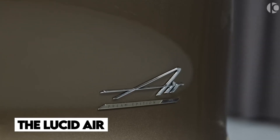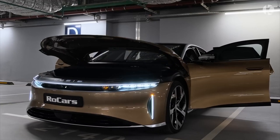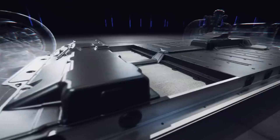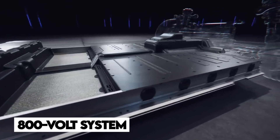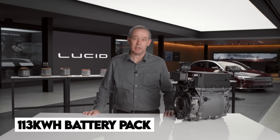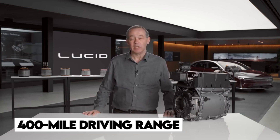The Lucid Air speaks volumes when it comes to its powerhouse of an engine. Under the hood is a significantly more sophisticated powertrain. The Air's all-wheel drive and 800-volt system deliver excellent acceleration, control, and power. Additionally, it has a huge 113-kilowatt-hour battery pack and a 400-mile driving range.